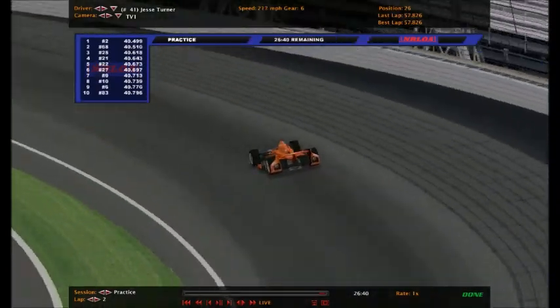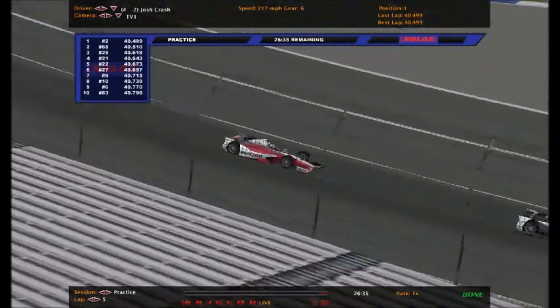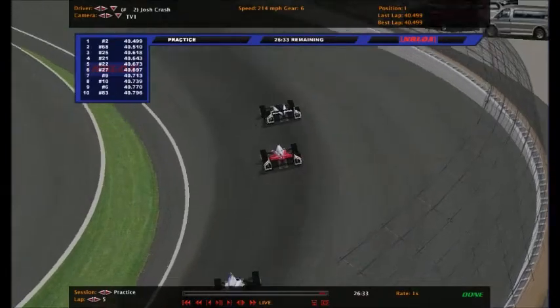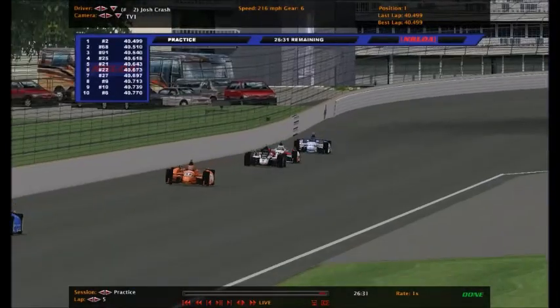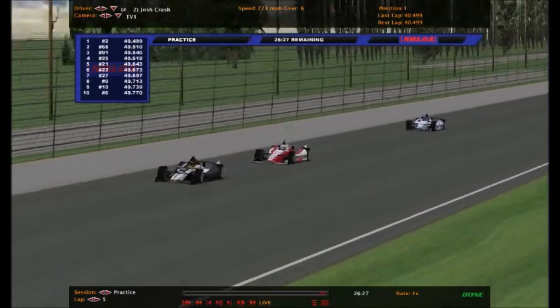Of course, all the cars are equal whether you're a part-time or full-time car. Josh Crash has been looking really strong lately. He is now top of the board here in practice with a 40.499 - a nice fast lap for the number 2.